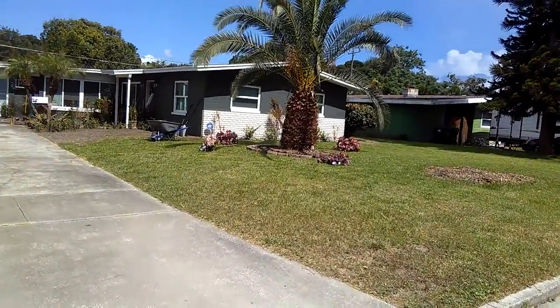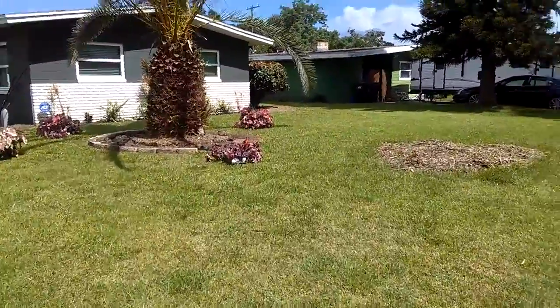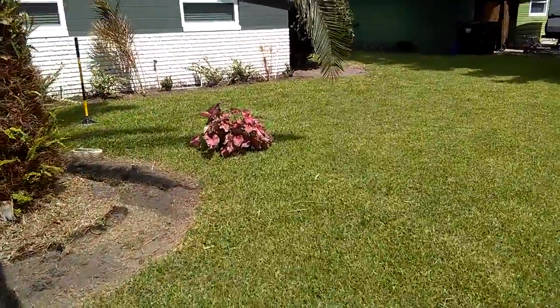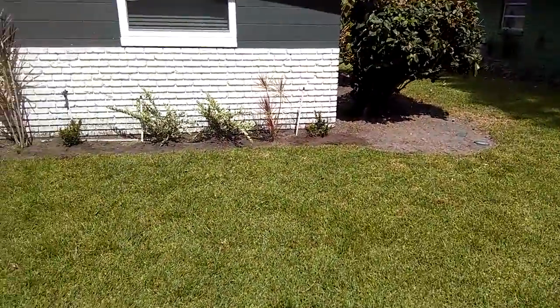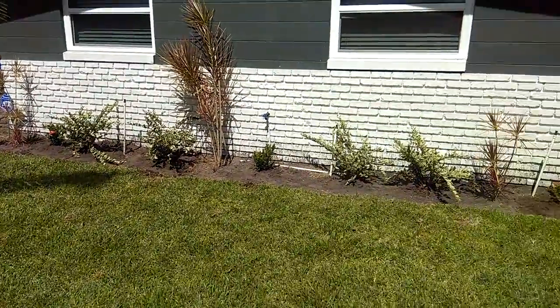We prepped everything out the other day — took a couple days to get back to the project. We met the homeowner today, Thursday, at the nursery. We created some new bed lines for her, and we've got a nice mixture here. We don't want to be overpowering — she's a very simplistic person.